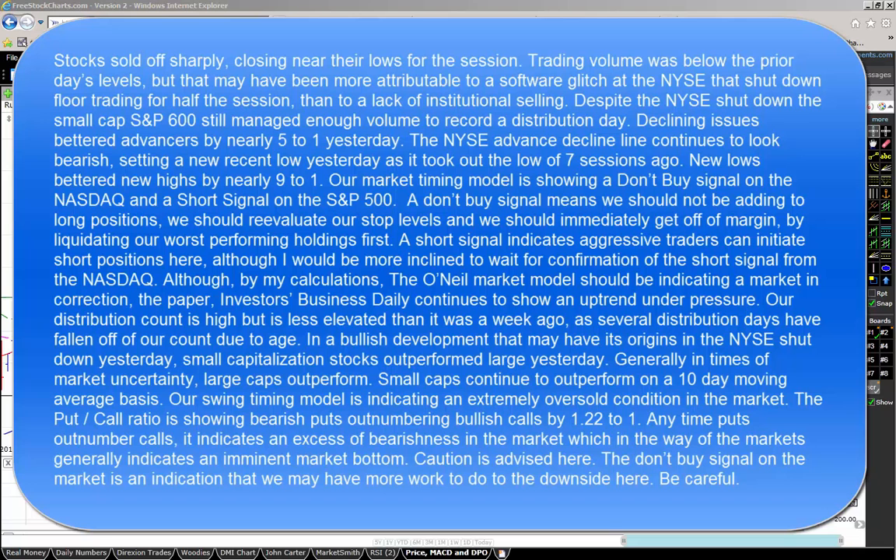Declining issues bettered advancers by nearly five to one yesterday. The New York Stock Exchange advance-decline line continues to look bearish, setting a new recent low yesterday as it took out its low of seven sessions ago. New lows bettered new highs by nearly nine to one.